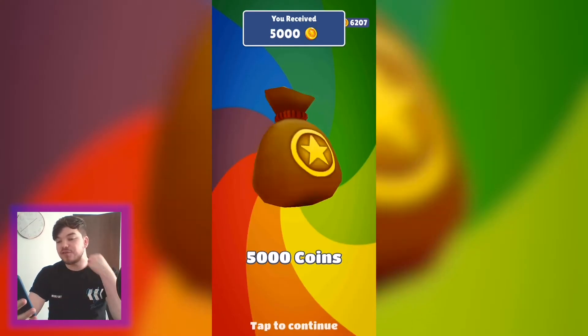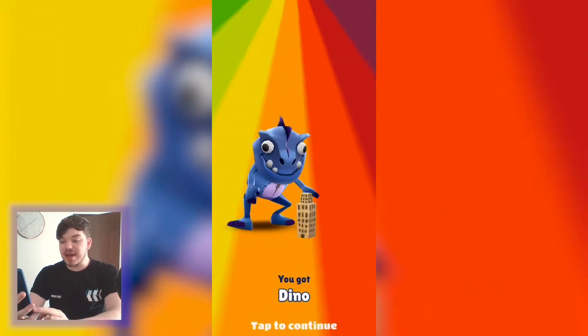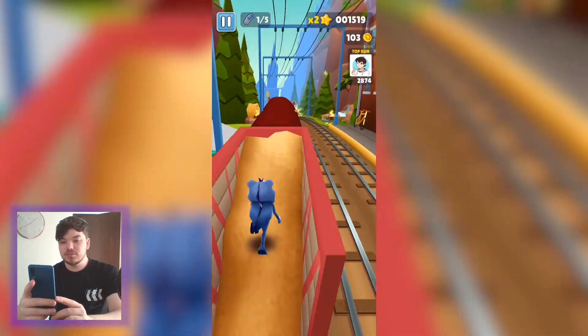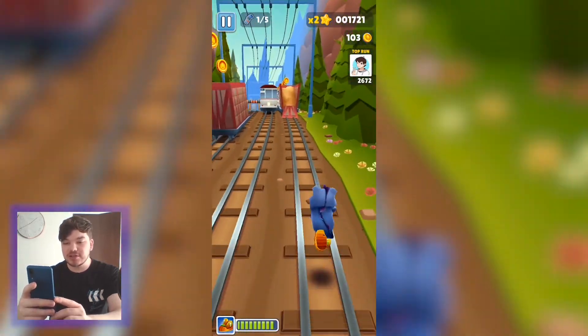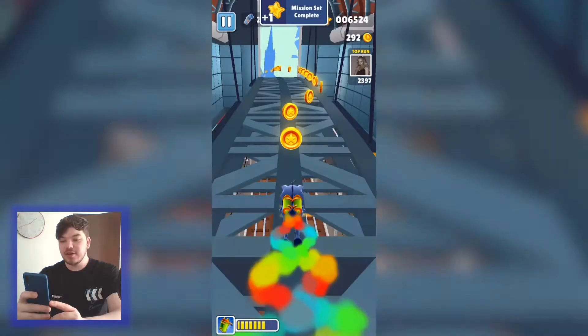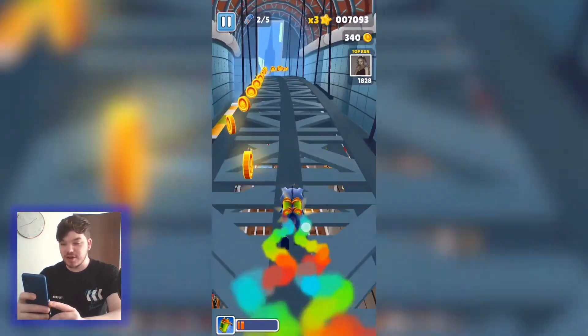If you connect with Facebook you get 5,000 coins and a character called Dino. Once you play a bit more you get used to the controls — knowing when to duck, when to slide. The game is getting more difficult now — that speed is way too fast! Damn, a lot has happened since I last played Subway Surfers.